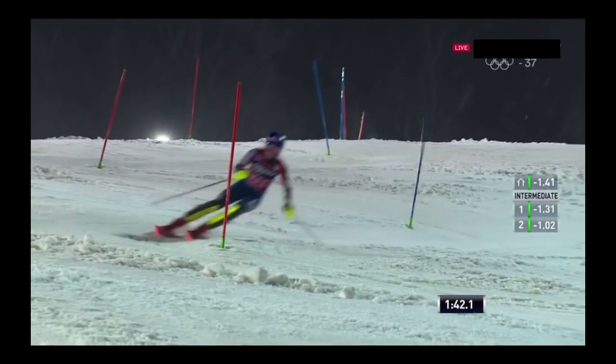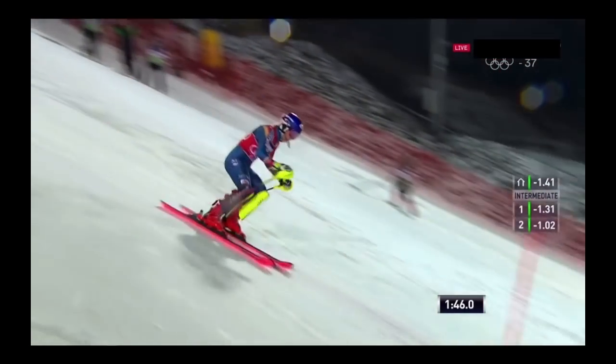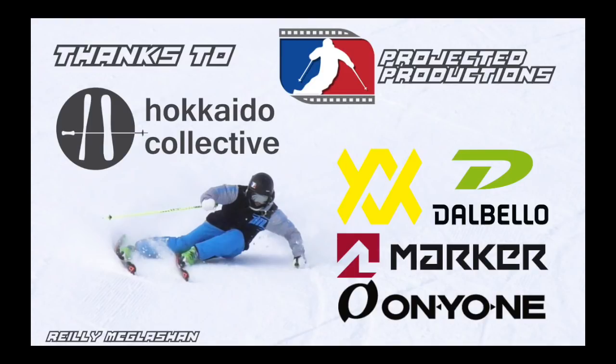Anyway guys, that's it for this week. Hopefully you enjoyed that and got a little bit out of it. Remember, if you like these things, give it a thumbs up, and remember to like, subscribe and share. Alright guys, see you next time. Bye!